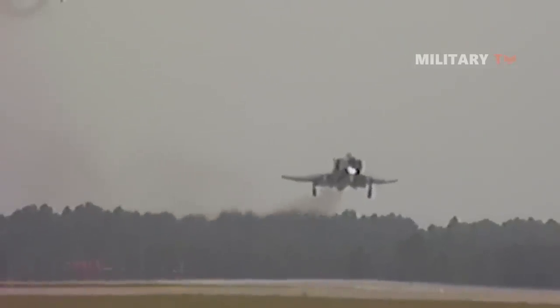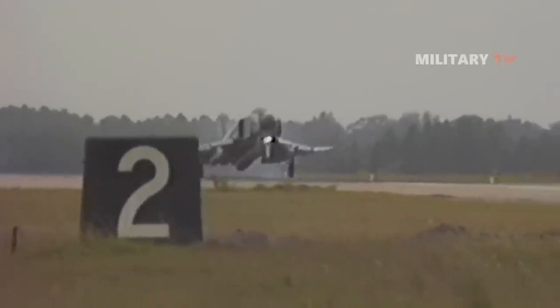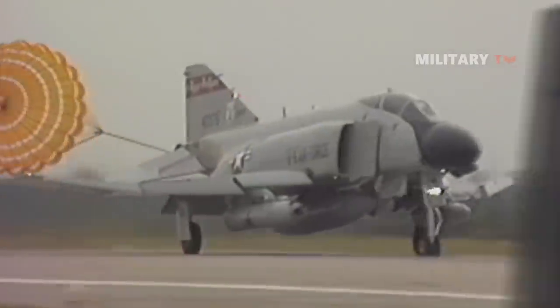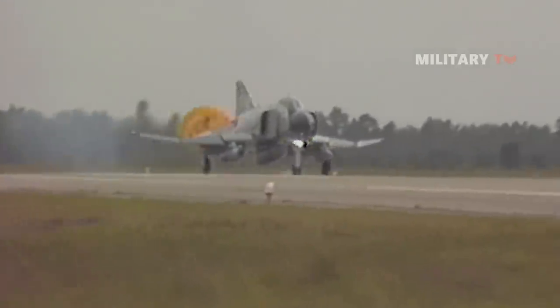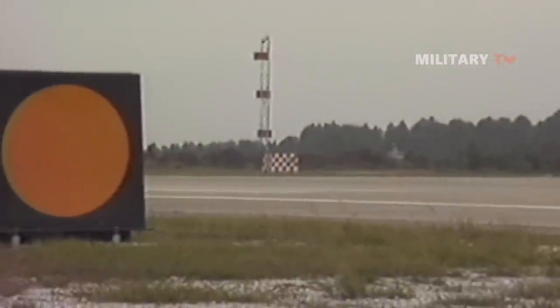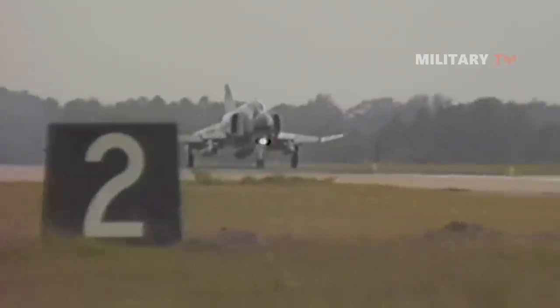But are souped-up F-4s really equal to fourth-generation fighters? None of these 21st-century Phantoms have flown in air-to-air combat, but F-4 Phantoms have engaged in non-lethal dogfights with Greek F-16s on several occasions. So what do you think of this fighter jet? Let us know in the comments, and don't forget to like this video and subscribe to the channel for more awesome videos just like this.